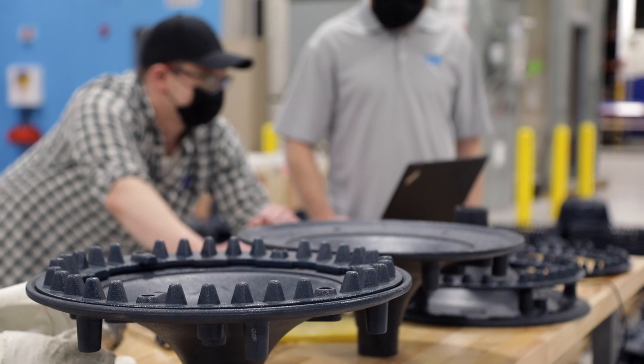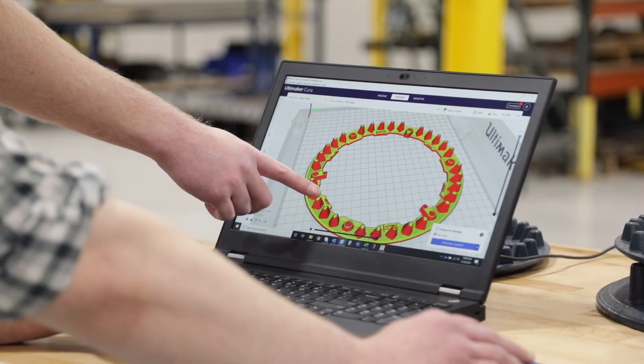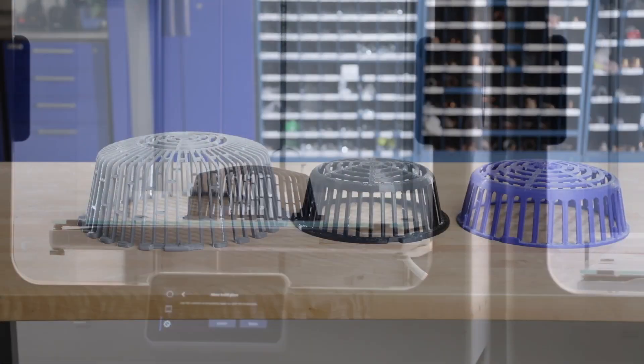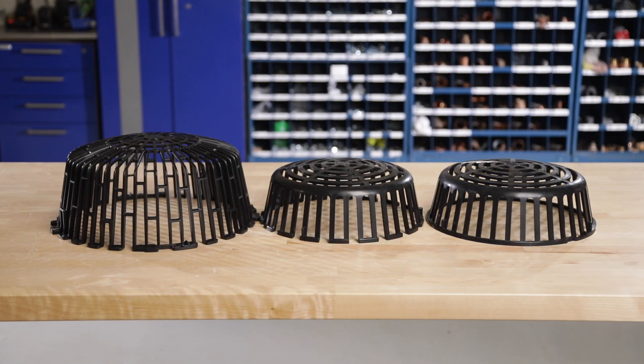We've done thousands of tests specifically geared toward understanding our current drains, in addition to understanding how we can optimize the drains, which led us to the Flowforce. During that testing, we found some inefficiencies.